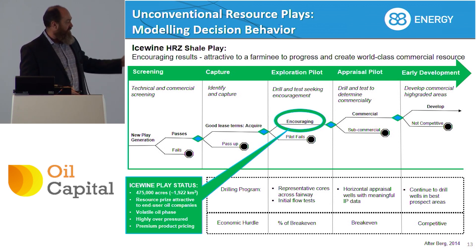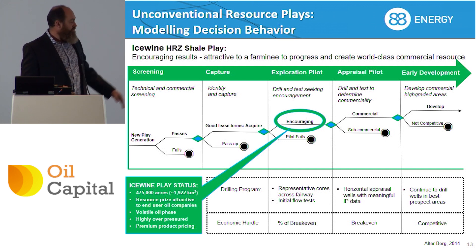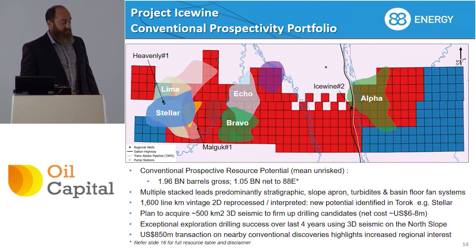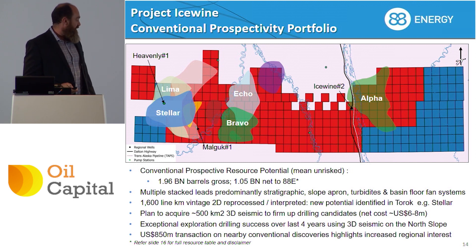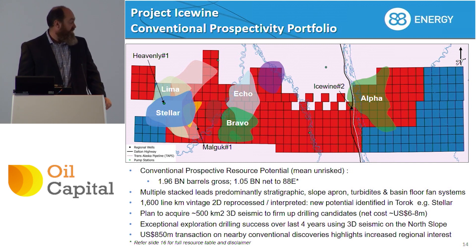We're kind of in the middle of where you need to be before you go into full field development, but we're in a very good spot. On the conventional potential side, all the blobs are leads or prospects that we've mapped using the 2D seismic — either that we acquired or reprocessed from old data — and we have good potential out in the western area. We're about to start acquisition of 500 square kilometres of 3D seismic, which will cost net to us 6 to 8 million dollars.